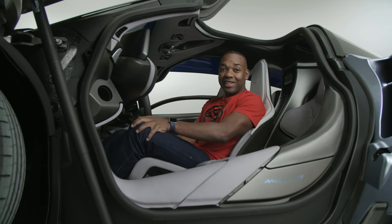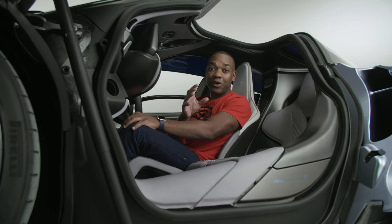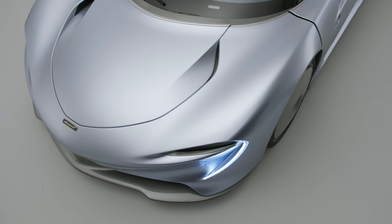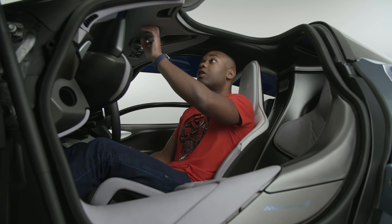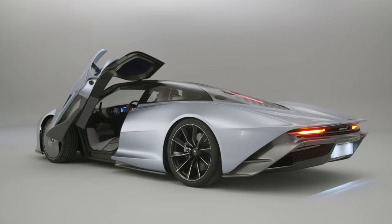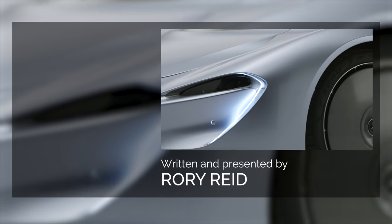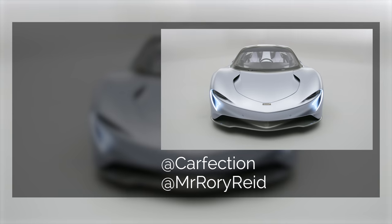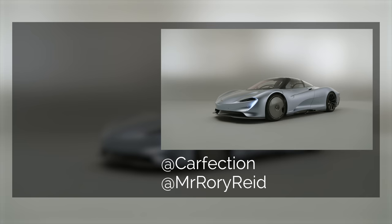All in all, the Speedtail is a stunning piece of design, and one that, if it lives up to its own promises, might go down in history as one of the icons of our particular time. And I, for one, can't wait to drive it. Let me know what you think in the comments below, hit the subscribe button and the bell icon, and do make sure you follow Carfection and myself on all the usual social media channels. See you next time.